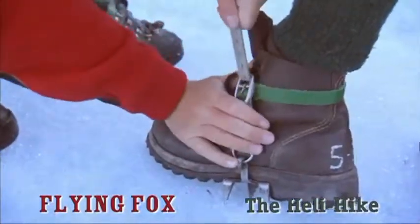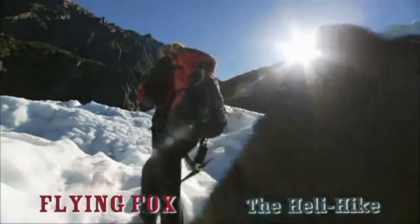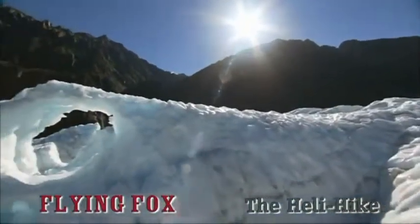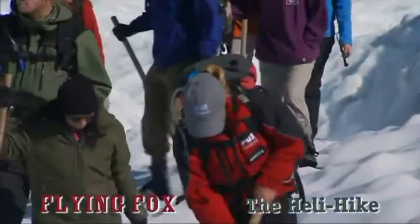Fitting specially designed crampons lets you explore amazing ice formations in comfort and safety. Weather permitting, expect to be on the ice for about two and a half hours. It's a real buzz to be in such a remote and beautiful part of the glacier, and your guide is only too happy to help you explore and understand this unique environment.